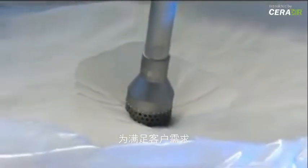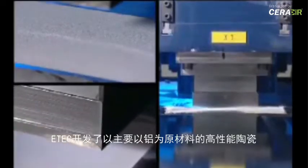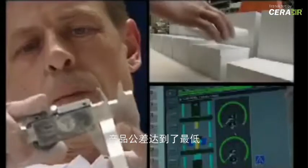On behalf of its customers, E-Tech develops and produces high performance ceramic, mainly from alumina. Our modern machinery guarantees economic manufacturing of high quality products, even to the lowest tolerances.